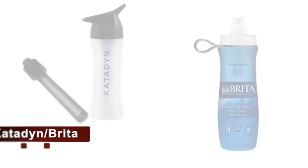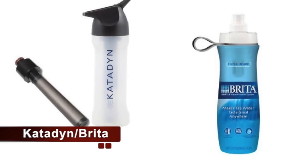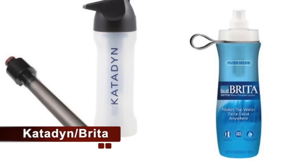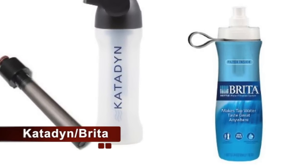The Katadyn and Brita water bottles provide built-in filtration, making it safe and easy to drink water directly from a lake or stream while camping, or directly from your tap to save money from bottled water.